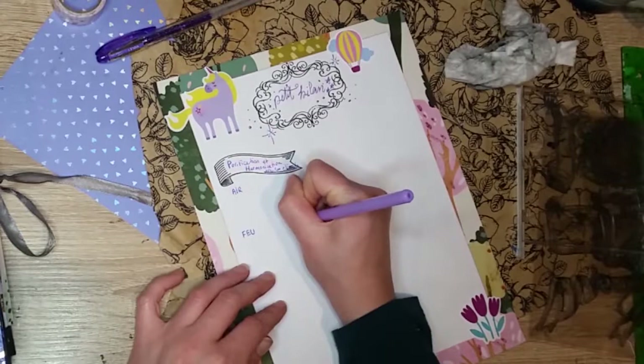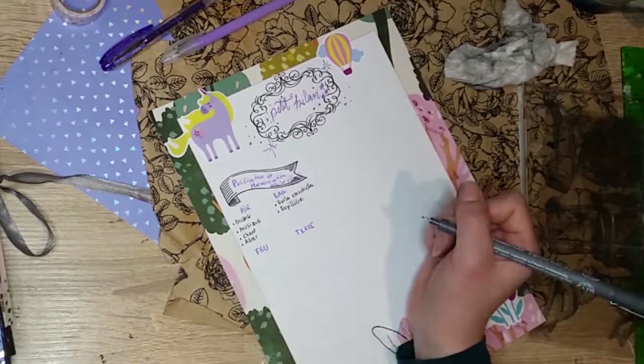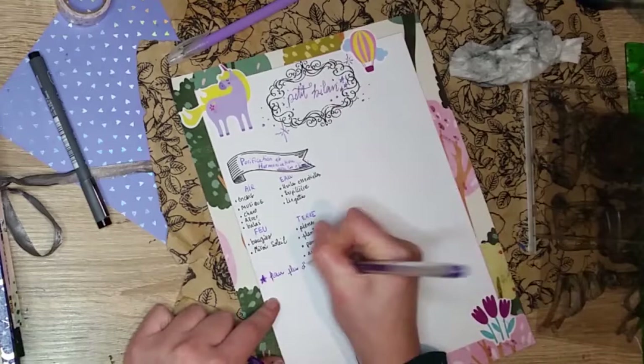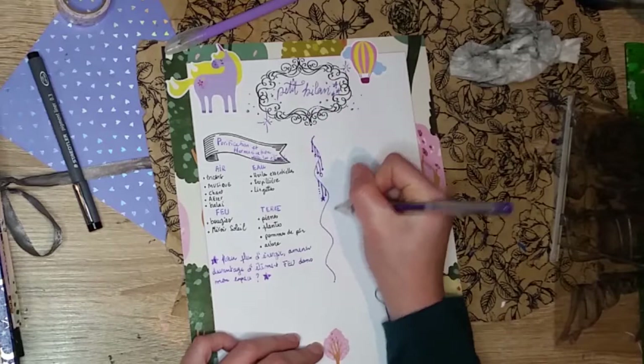Personnellement, j'aime beaucoup les églises, les temples ou les pièces consacrées aux soins Reiki ou aux massages. J'aime le calme, la douceur, la lenteur, la sérénité, la nature, et j'ai envie que ma maison reflète tout ça. Ce n'est pas facile car la maison est vivante, et cela me demande de la vigilance, de la discipline et beaucoup d'écoute pour communiquer avec notre maison et en faire le temple de notre bien-être et de notre créativité.